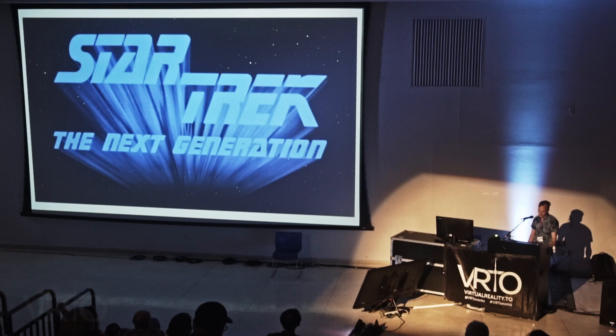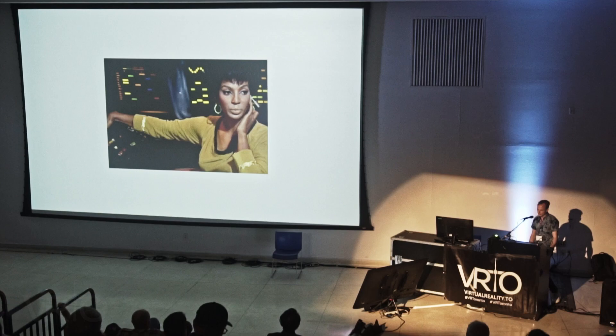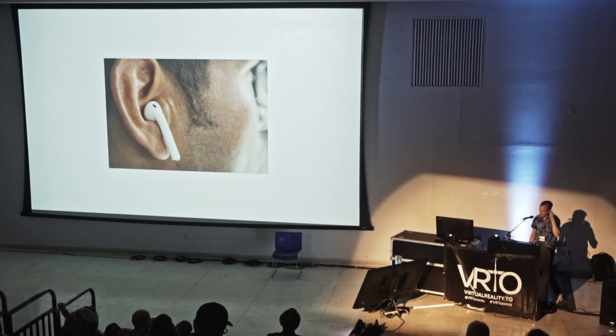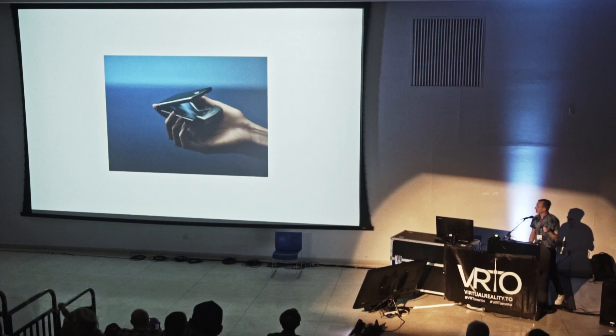Over the last few decades we've seen so many of Star Trek's technological wonders jump right out of the television and into our living rooms. Lieutenant Uhura and her earpiece for communication looks a lot like the AirPod, and William Shatner using his communicator looks a lot like a flip phone — even the new Motorola Razr with a foldable screen looks really retro-chic in comparison.